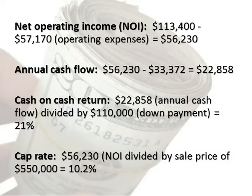Net operating income (NOI): $113,400 minus $57,170 in operating expenses equals $56,230.